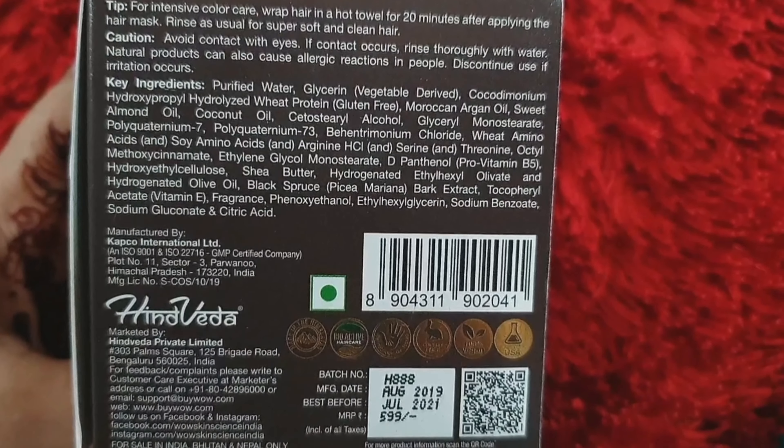Starting with the product packaging — this product comes in cardboard packaging, and it's very beautiful. All detailed information is written on it. The product price is 599 rupees, it's 200 ml, and it has a shelf life of 2 years.